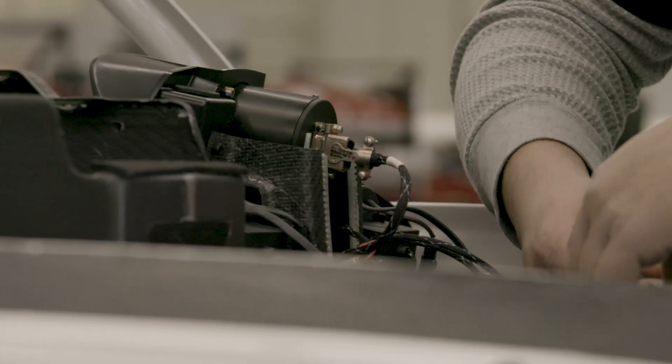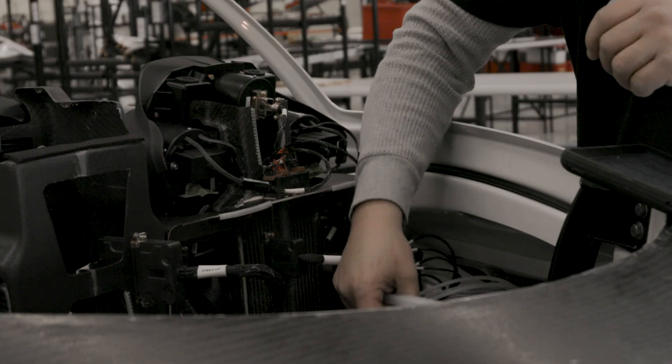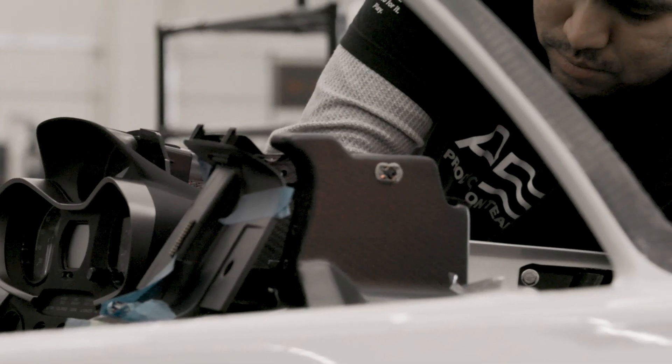From there on we install electrical components, flight control systems, interiors, electronics, avionics. After that the seat backs go in and then the rest of the interiors.